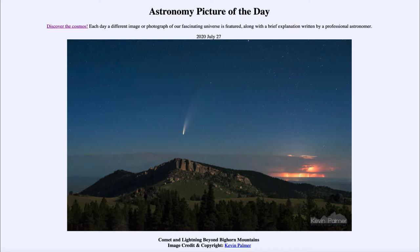And today's picture for July the 27th of 2020 is titled Comet and Lightning Beyond the Bighorn Mountains.